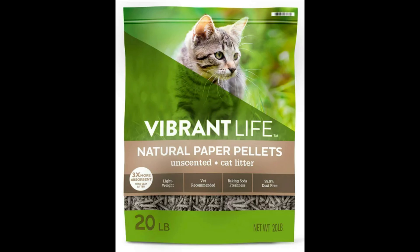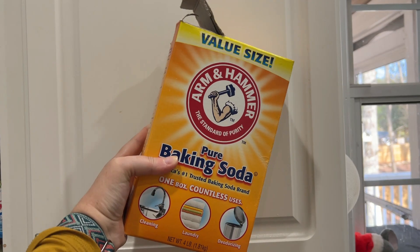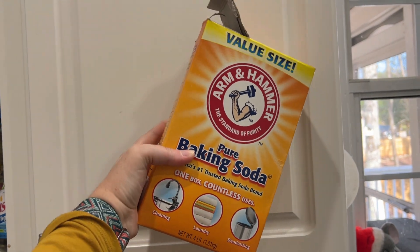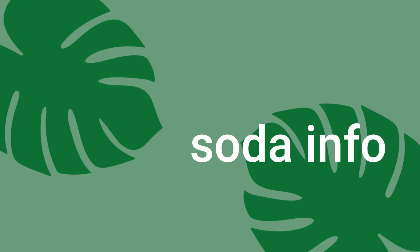The last litter option I have found is one I personally use — this brand from Walmart. It does contain baking soda for odor control. There's a ton of misinformation on the internet about baking soda and rats, so I wanted to discuss it a little bit in this video.